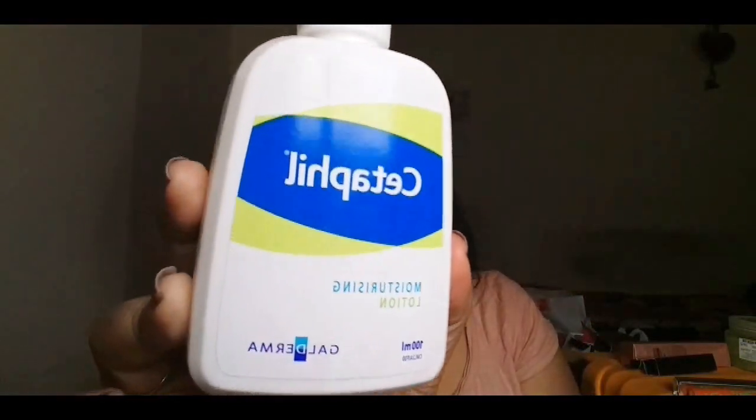The next product I've been loving is also a skincare product — the Cetaphil Moisturizing Lotion. I've been hearing a lot of good things about it, and since I've been on the drier side this winter I thought I'd give it a try. It moisturizes the skin very nicely; once I use this in the morning my skin feels moisturized and hydrated all day long.